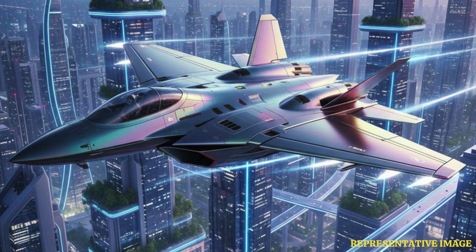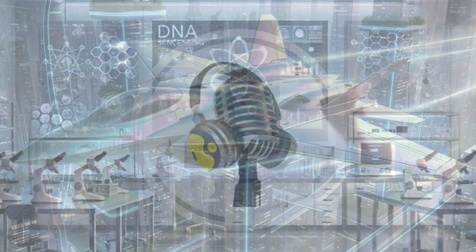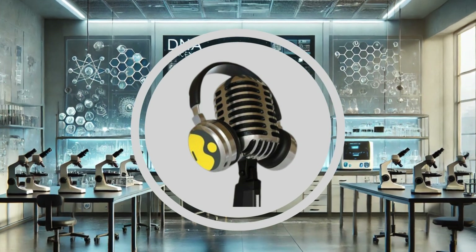Future wings aim to merge agility, stealth, and fuel efficiency, reshaping aerodynamics in ways beyond today's engineering limits. Thanks for tuning in to this incredible story.